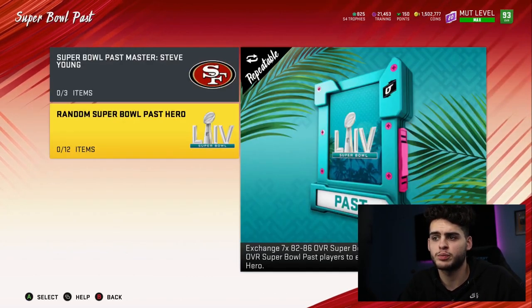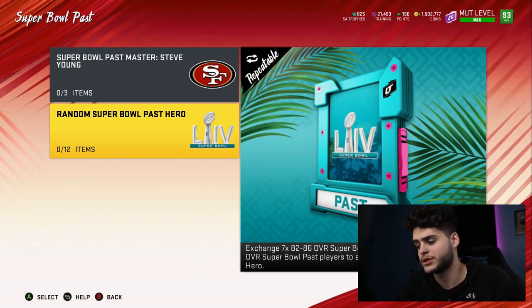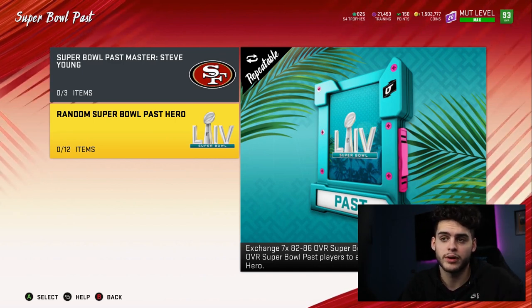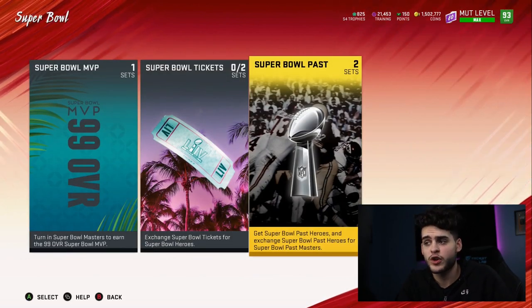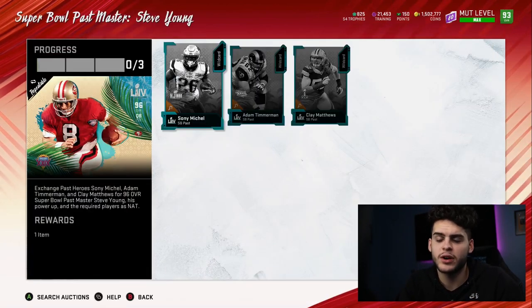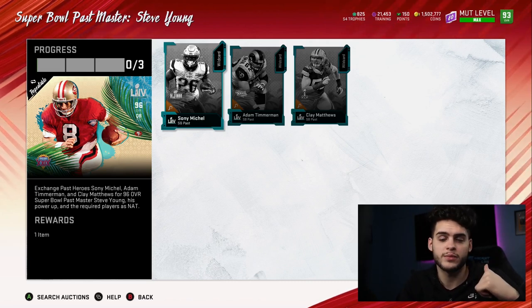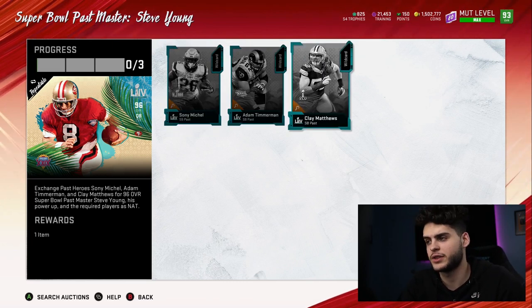As far as the Super Bowl promo goes, remember only Part One has dropped — Super Bowl Past. We still have Super Bowl Present and a third part we don't fully know about yet. Maybe it's post-Super Bowl winner content, or maybe it's a Blitz — it's possible. For Part One, I don't think you do much besides completing the set. The set is worth it, but I wouldn't individually buy these guys. Go watch my video from yesterday if you want more detail on that.